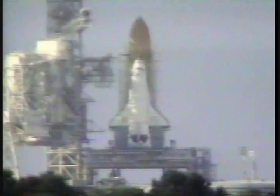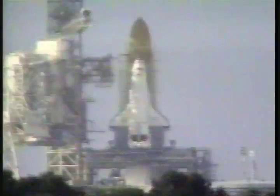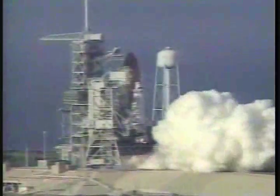Sound suppression system activated. T-minus 10. 9. 8. 7. 6. Main engine start. Three engines up and burning. Two. One.